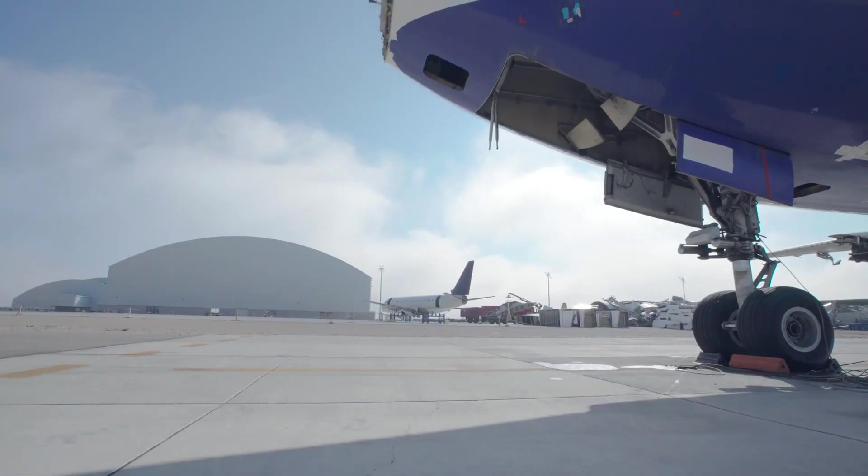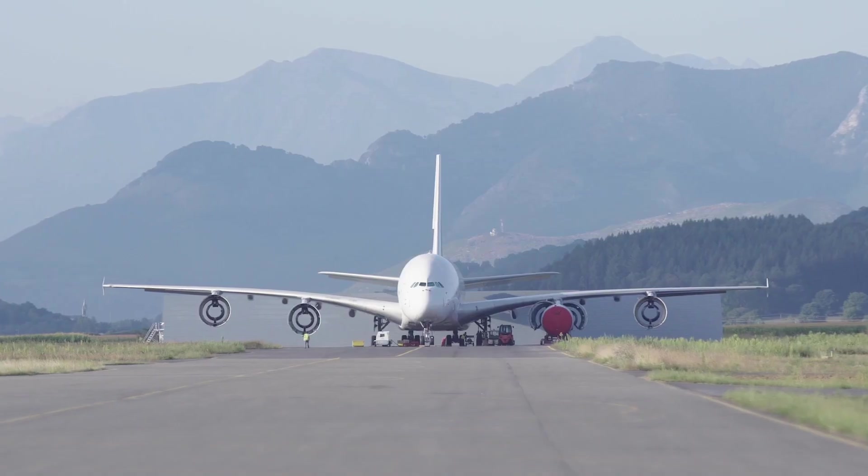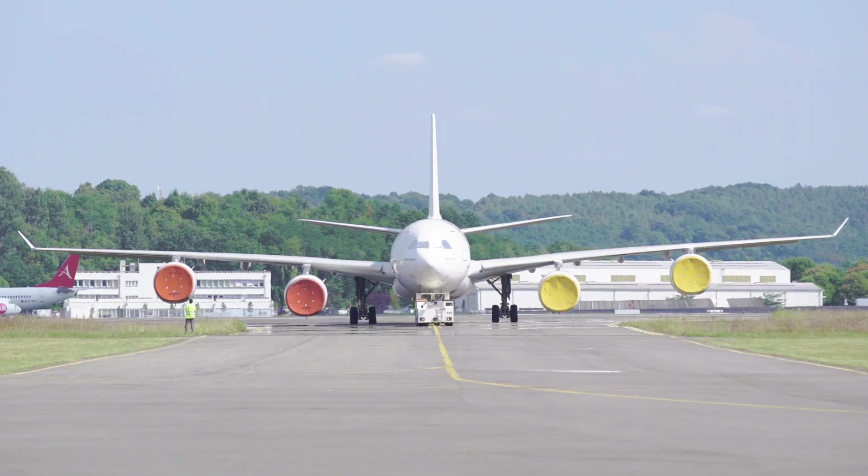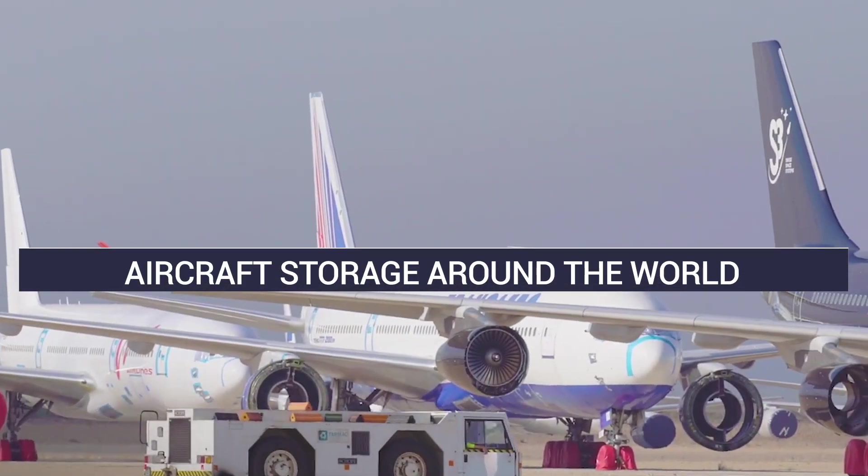It's always sad to see aircraft being retired and scrapped. But where do these planes end up when this happens? Today, we'll take a look at aircraft graveyards and highlight some of the largest around the world.